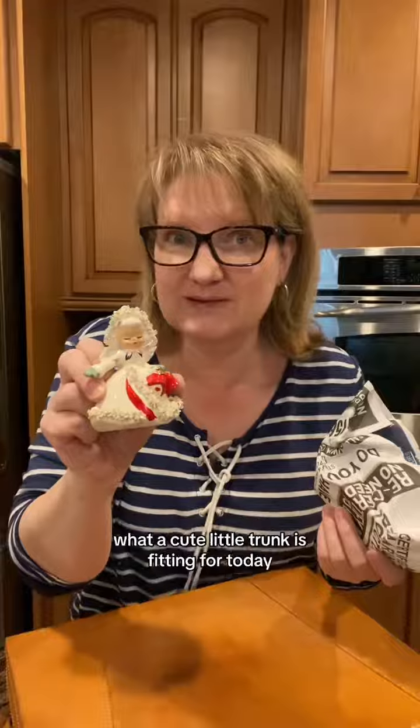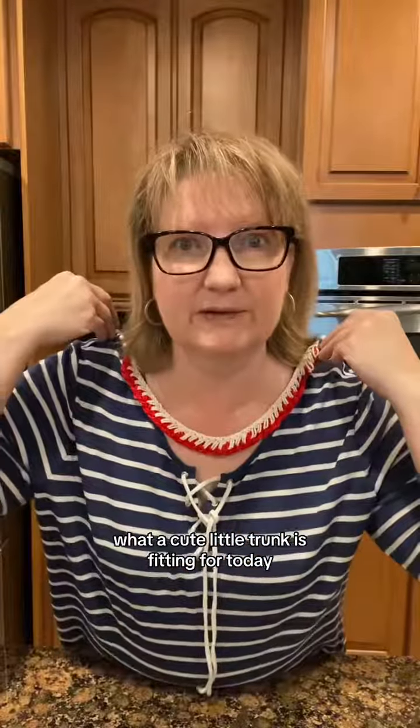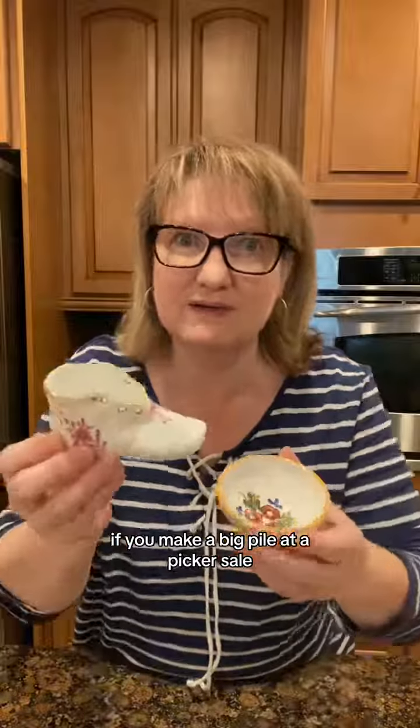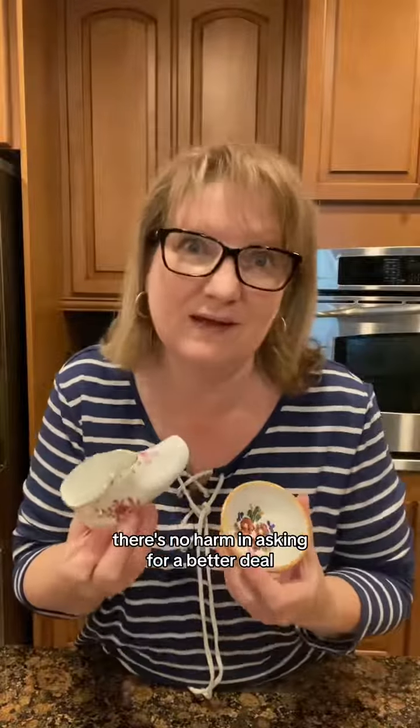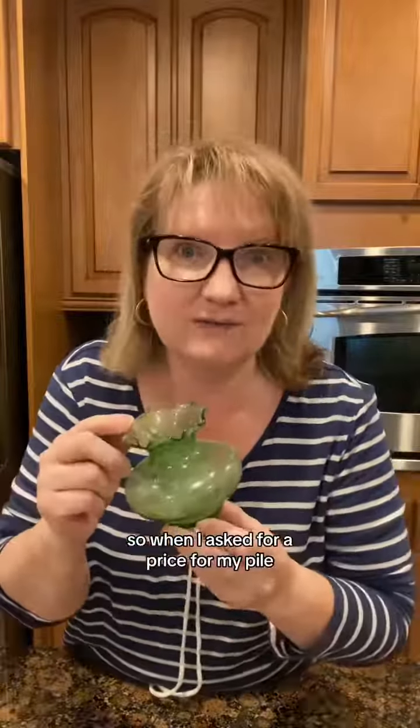Sometimes it might not feel right to ask for a lower price. What a cute little trunk — this is fitting for today. If you make a big pile at a picker sale, there's no harm in asking for a better deal. Cute little pill box, a general tire compact.